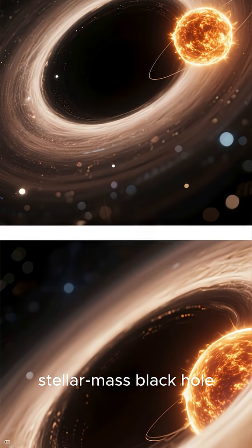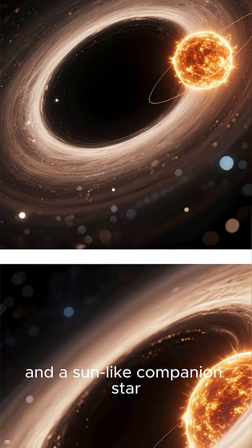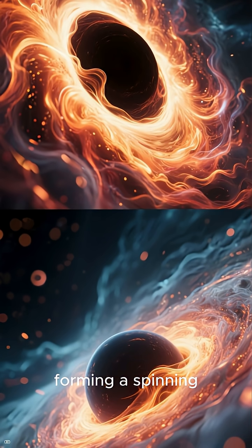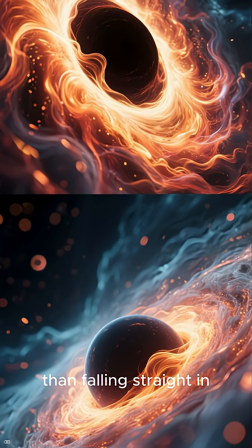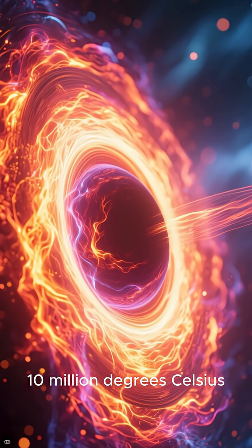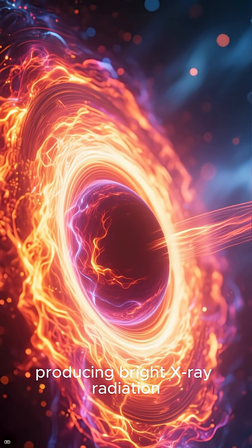The system consists of a stellar-mass black hole and a sun-like companion star. The black hole pulls matter from its companion, forming a spinning accretion disk rather than falling straight in. Friction and gravity heat this gas to about 10 million degrees Celsius, producing bright X-ray radiation.